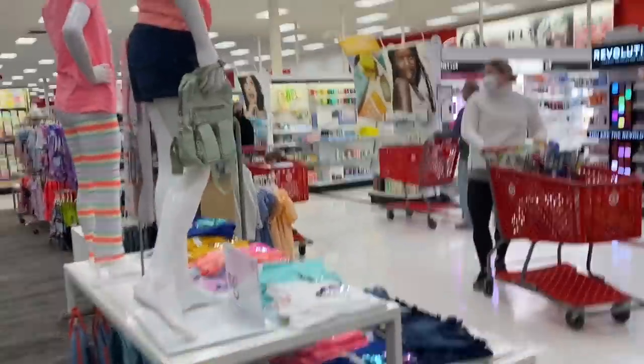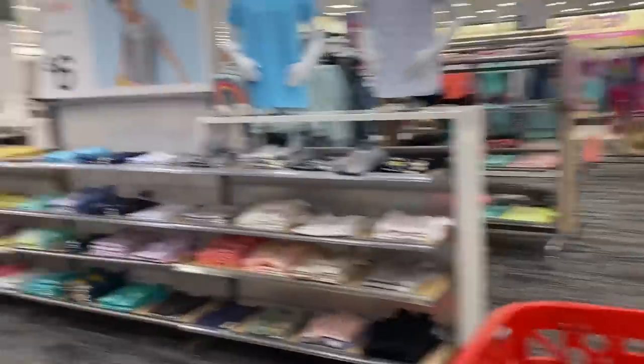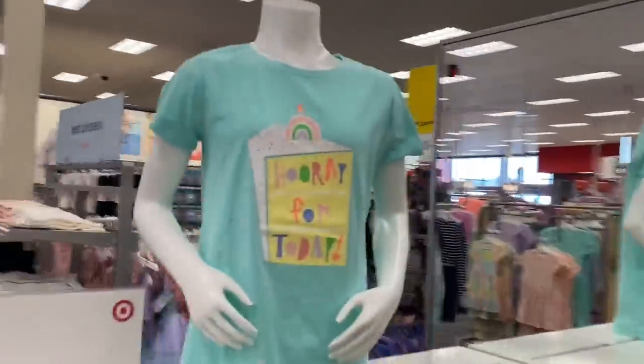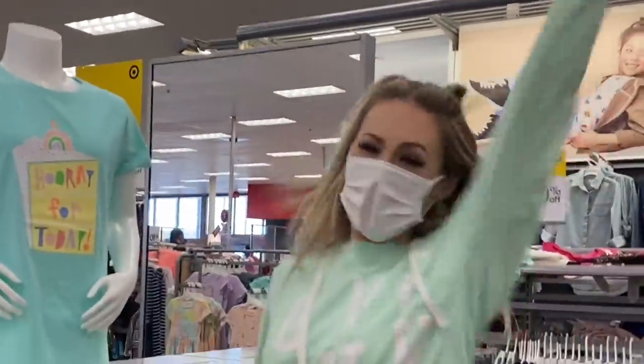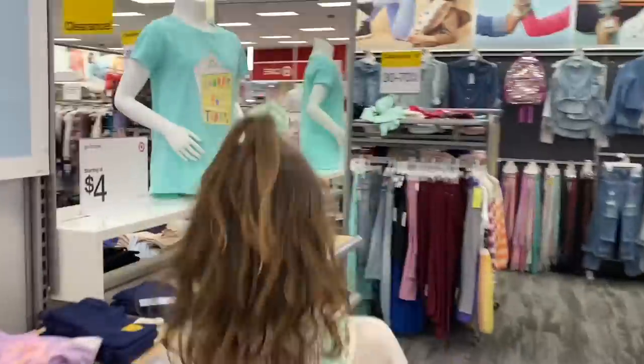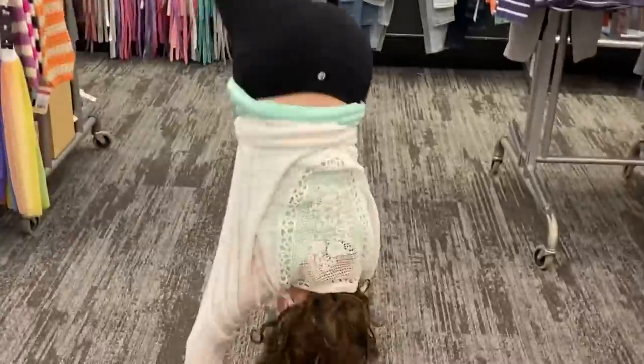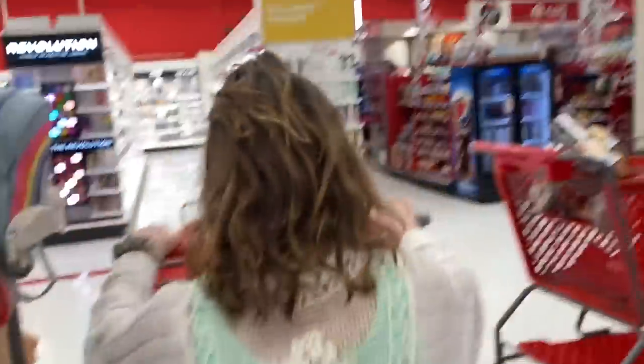I see a bunch of mint but I don't think you're going to want any of it. Look, right there — what does this say? It says 'Hooray for Today.' Hooray for today! My hair is stuck on my eye. You do it more enthusiastically. Hooray for today! Let's keep going. She's a sweet bunny psycho.